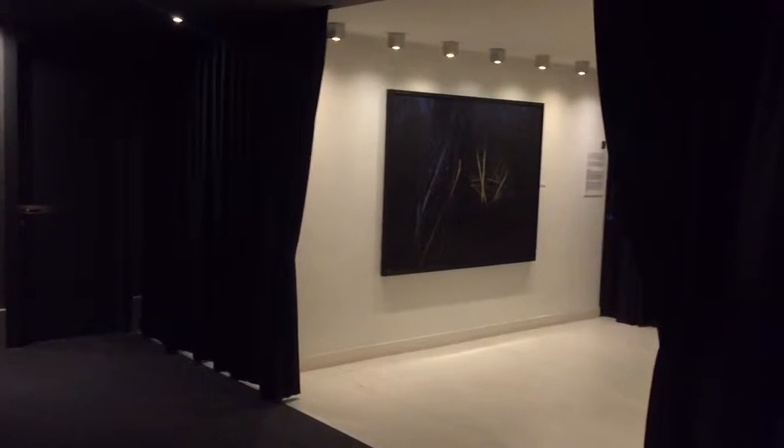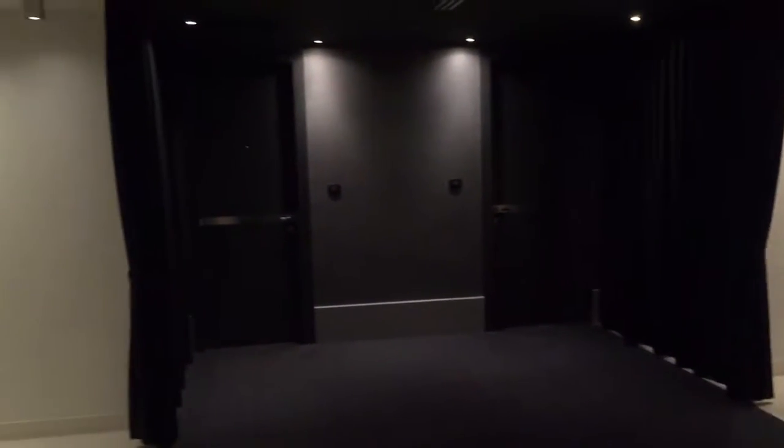Hey guys, thought I'd shoot a quick video of my room for you because I know how much you like seeing what my room looks like. I'll give you a quick tour — that's a big mirror. I'll start at the door, here's the main door, let you see outside in the hall.